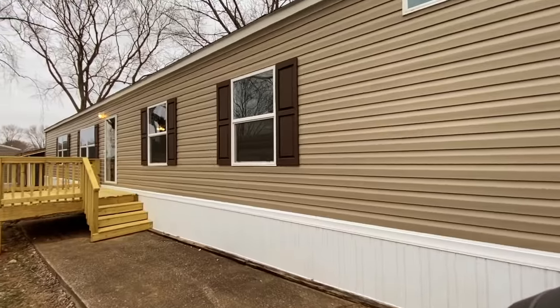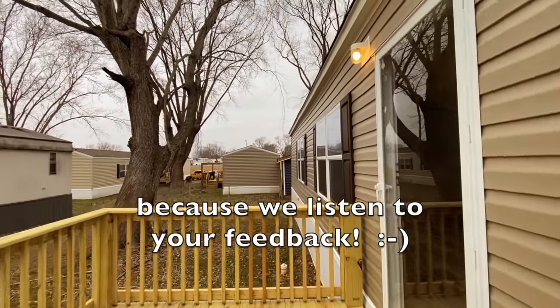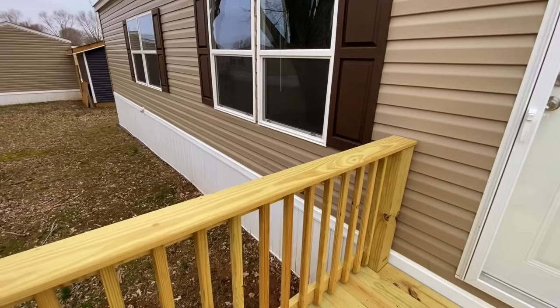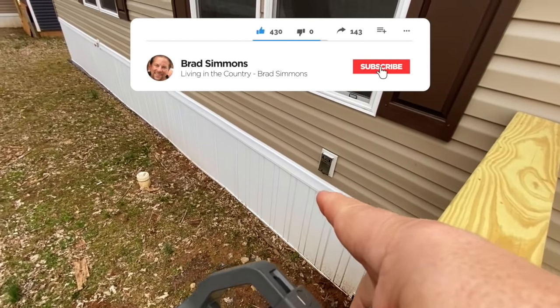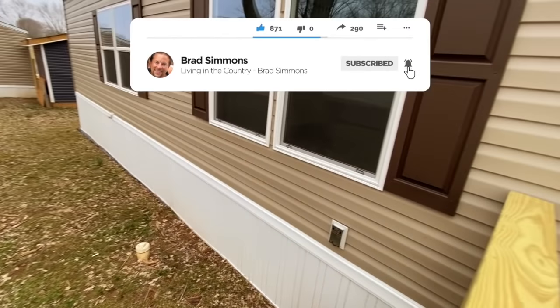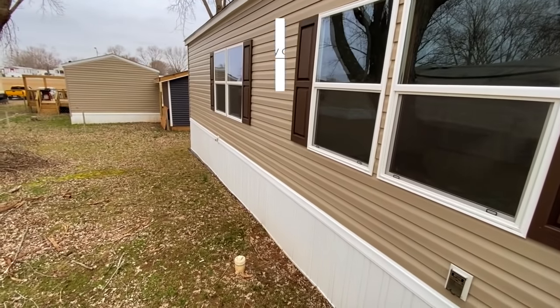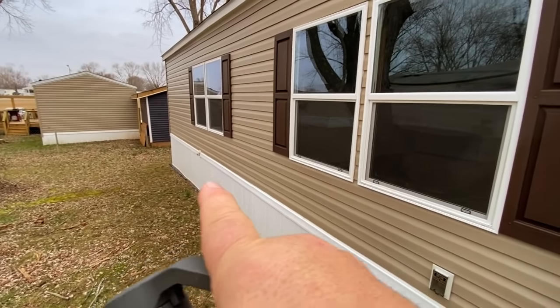Of course you can get custom stuff if you want — we know what you want and some upgrades are really essential. We always want the biggest and best insulation package. One thing I wanted to point out is you've got outside receptacles so you can plug stuff in, like party lights or whatever, and you also have a spigot — there's one in the back and one in the front.